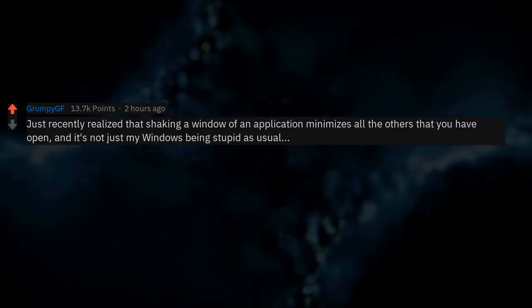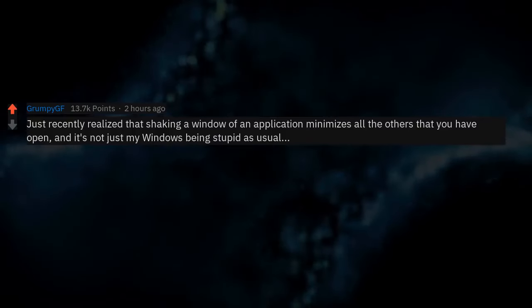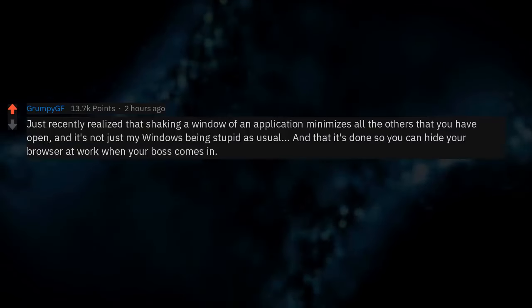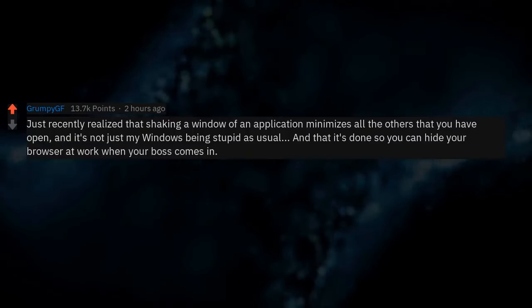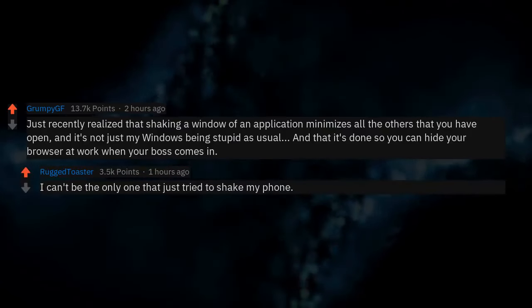Just recently realized that shaking a window of an application minimizes all the others you have open — it's not just my windows being stupid. It's done so you can hide your browser at work when your boss comes in. I can't be the only one that just tried to shake my phone.